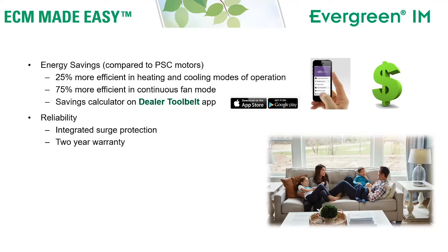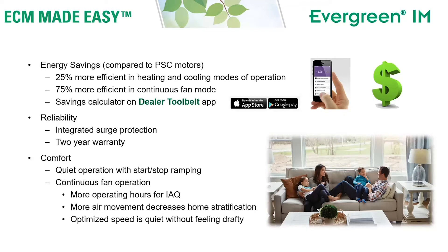Evergreen IM also provides reliability with an integrated surge protector and a two-year warranty. Evergreen IM also provides comfort with quiet operation using start-stop ramping and continuous fan. Continuous fan provides more operating hours for your indoor air quality devices, more air movement which decreases home stratification, and an optimized fan speed that is quiet without feeling drafty.